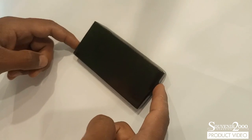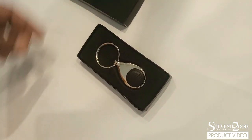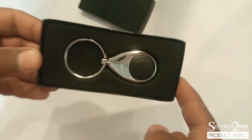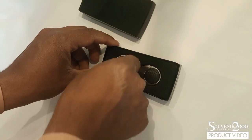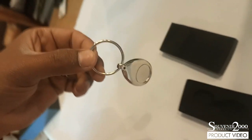Metallic keychain with flashlight from Souvenir 2000, product code MT1014. Since 1994, we've been helping businesses and organizations achieve their branded product goals, and are proud to be recognized as a premium resource for buying custom-made keychains and promotional products.